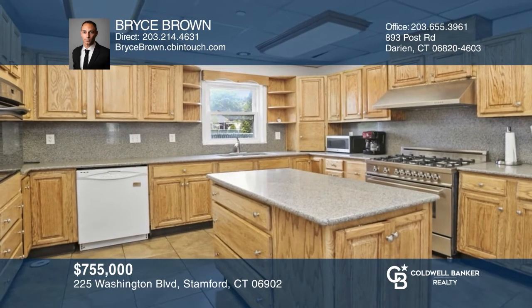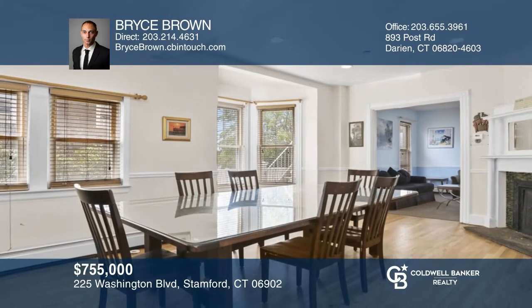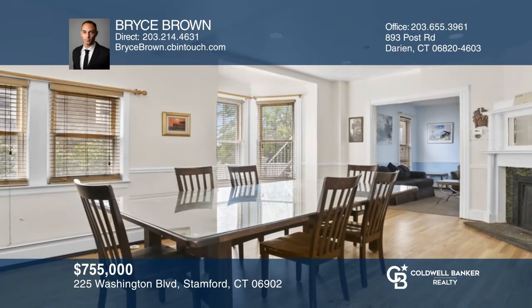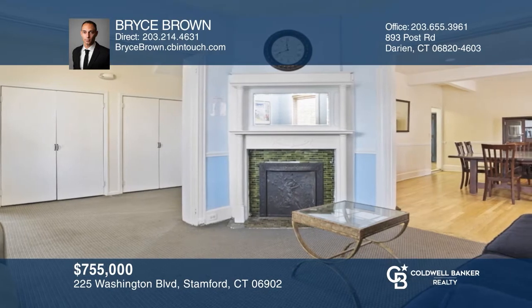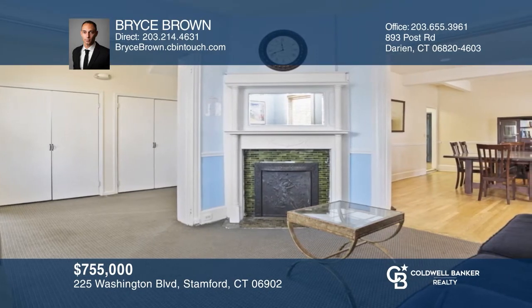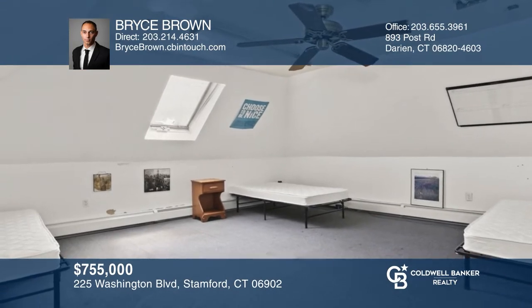This two-and-a-half-story multi-family residence is located close to Harbor Point and Stamford train station. The property was originally a triplex and currently has 12 bedrooms and two baths and two half-baths. The first floor has a separate entrance with potential for commercial or property management use. This property can be yours today by contacting Bryce Brown.